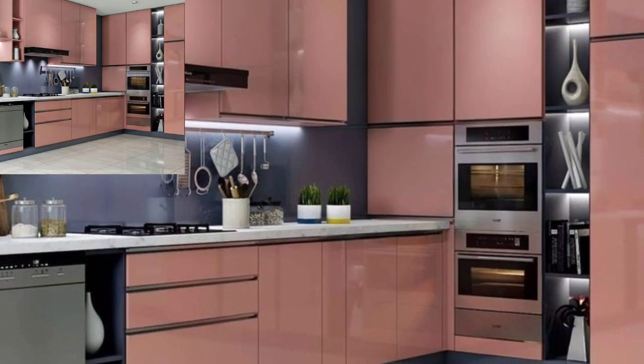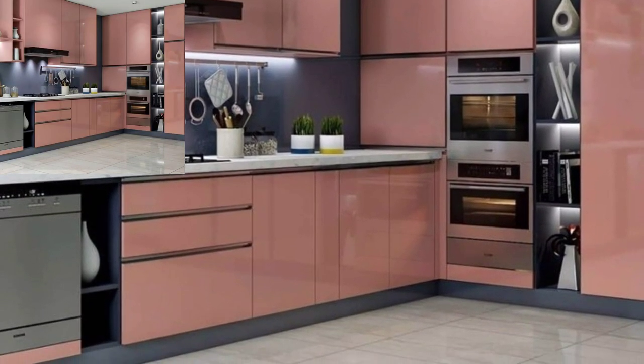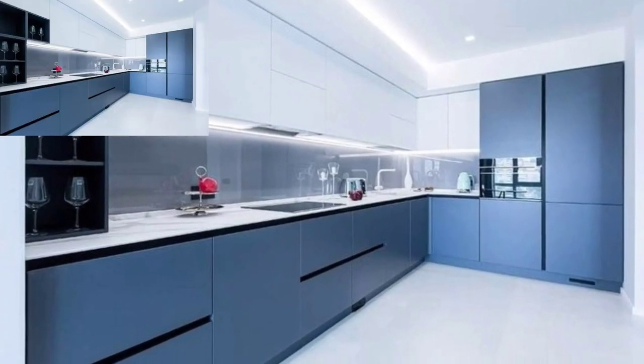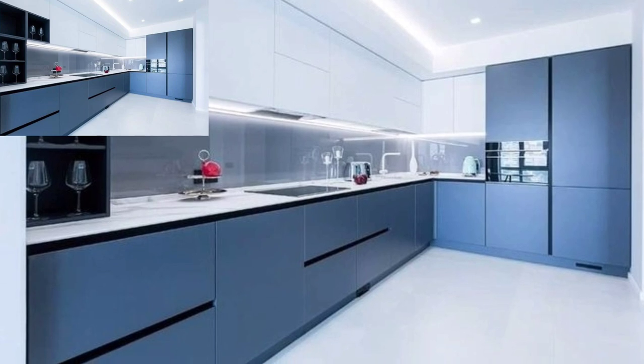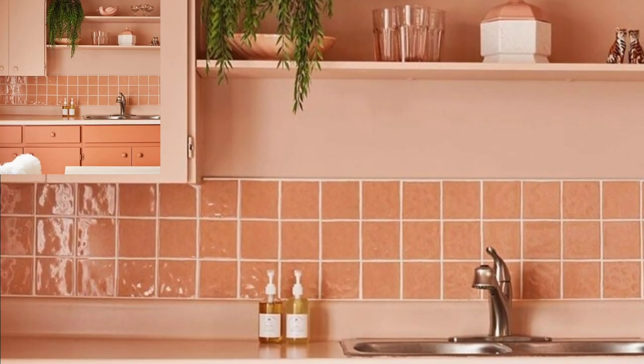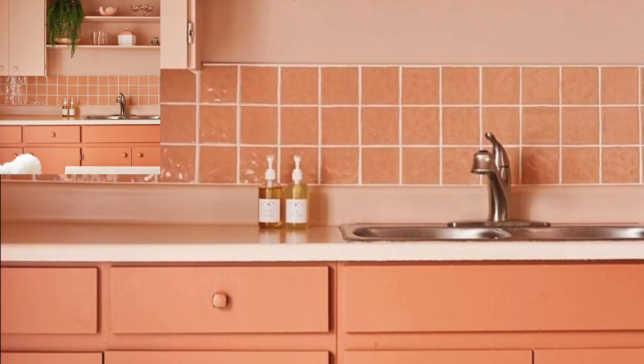Hello viewers, welcome to the Home Add-On channel to define your style. In this video you're going to see fabulous, charming, and stylish cabinet colors for your kitchen, so watch the video till the end and you will find your own style.